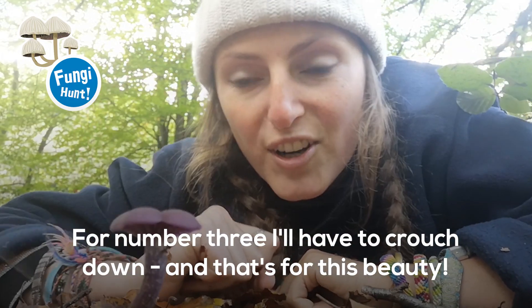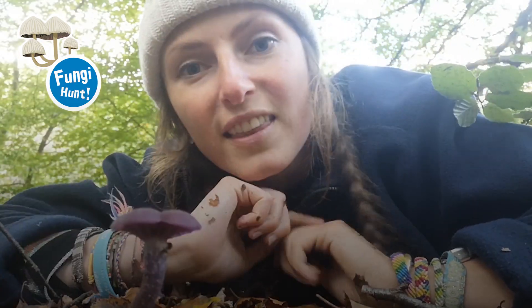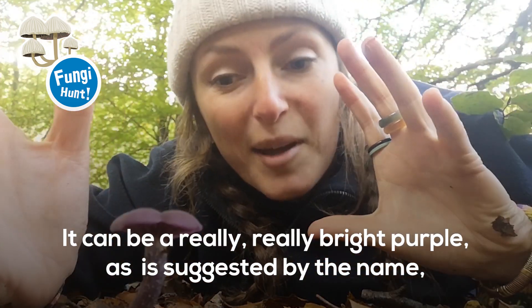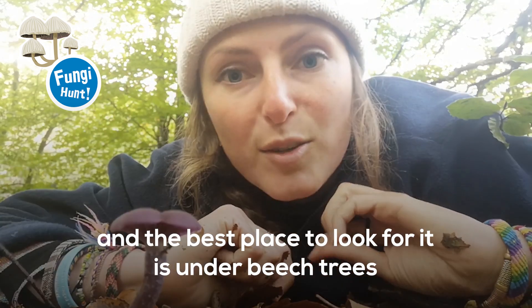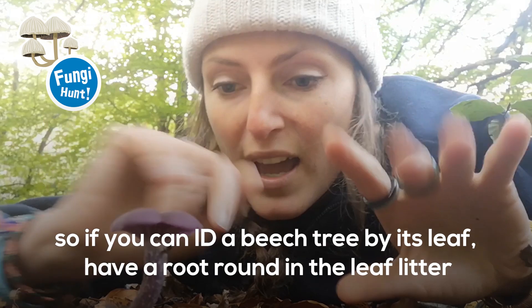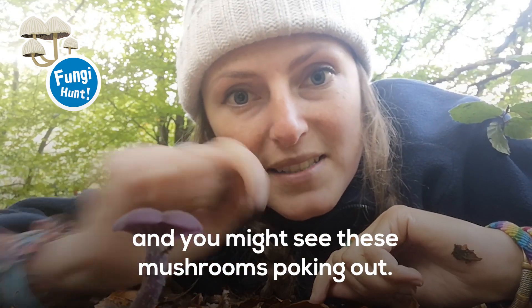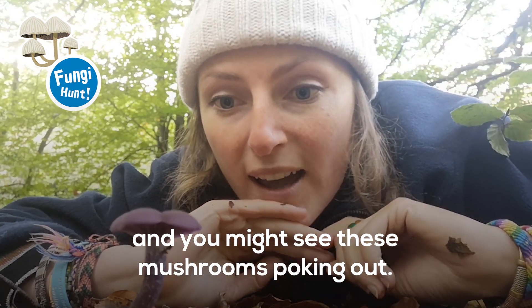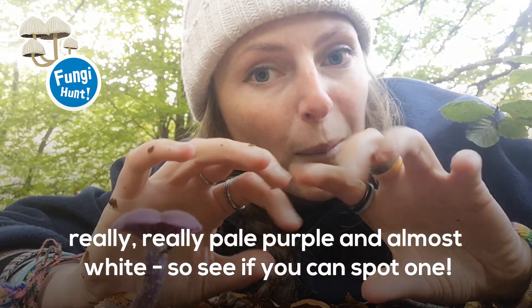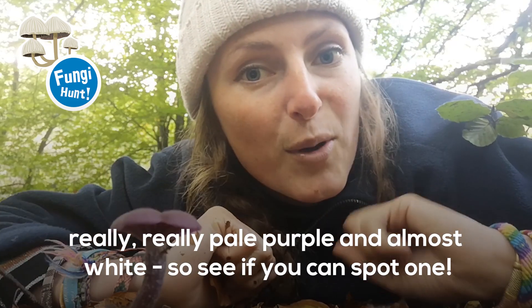For number three I'll have to crouch down, and that's because it's this beauty — this is the amethyst deceiver. It can be a really really bright purple, as suggested by the name, and the best place to look for it is under beech trees. If you can identify a beech tree by its leaf, have a rummage around in the leaf litter and you might see these mushrooms poking out. There are often hundreds around, and as they get older and drier they can turn really pale purple and almost white.